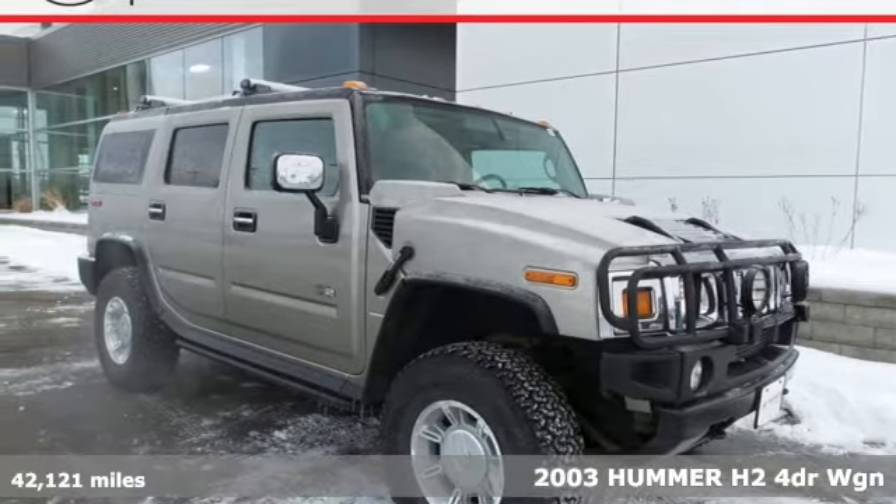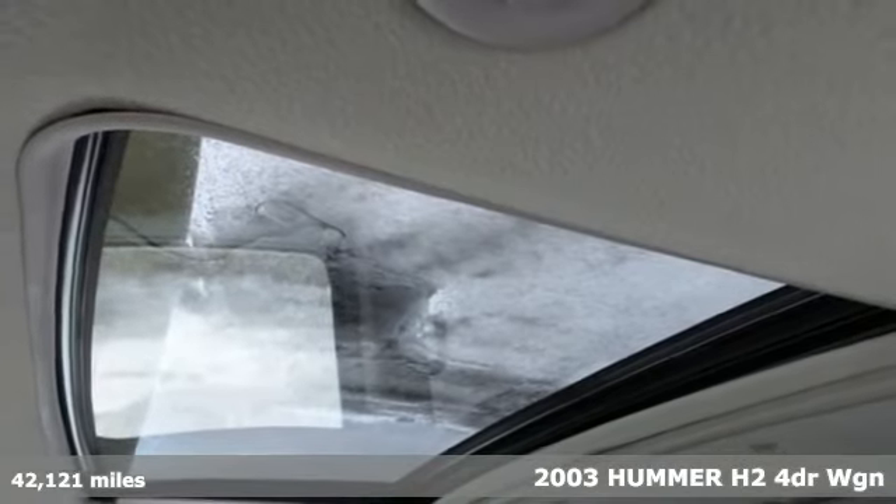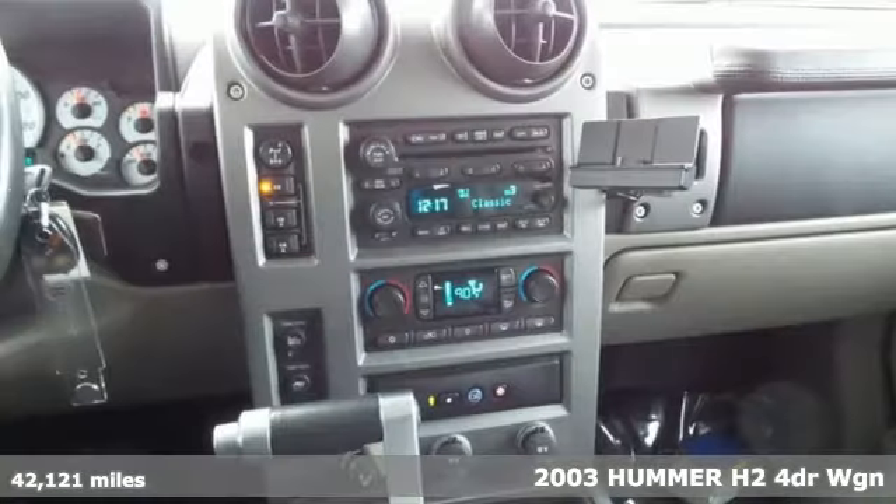It's a 2003 Hummer H2. No vehicle on the road makes a bigger statement than the H2. It's a head turner and a mountain killer.